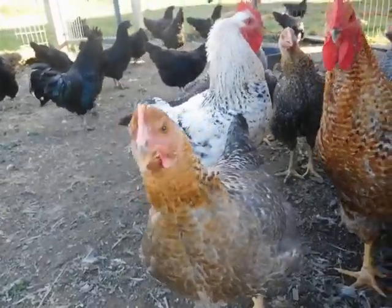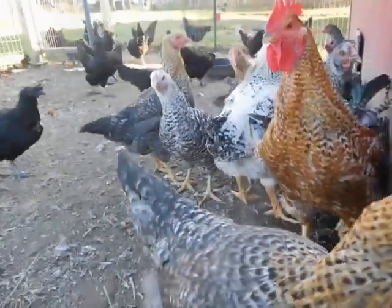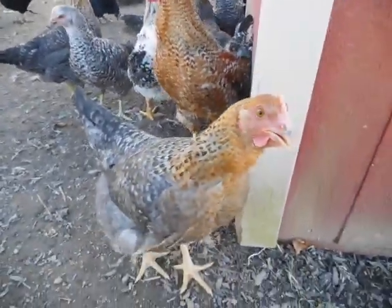Kosher Kings are pretty fast-growing but they're incredible free rangers. They have been amazing birds — absolutely no issues. Hello sweetie. They're very friendly.